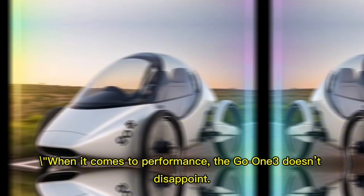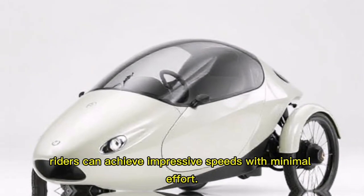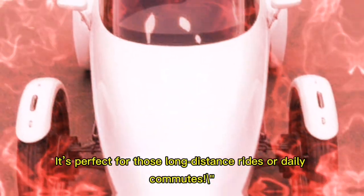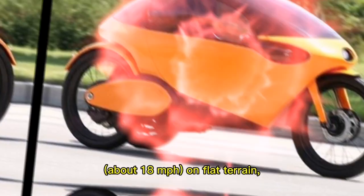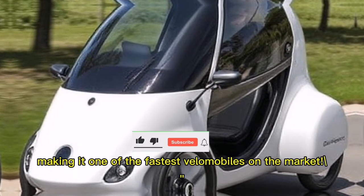When it comes to performance, the Go One Three doesn't disappoint. Thanks to its aerodynamic design, riders can achieve impressive speeds with minimal effort — perfect for long-distance rides or daily commutes. Many users report speeds of up to 30 kilometers per hour, about 18 miles per hour on flat terrain, making it one of the fastest velomobiles on the market.